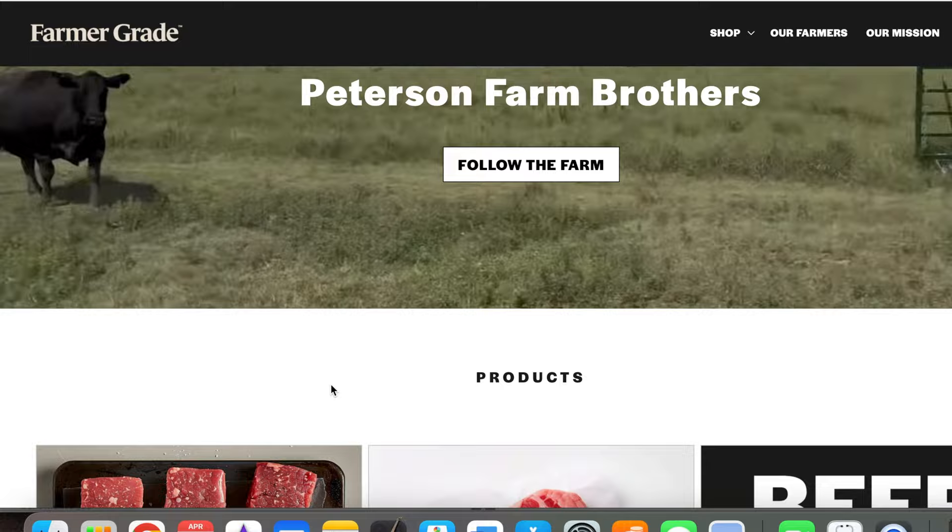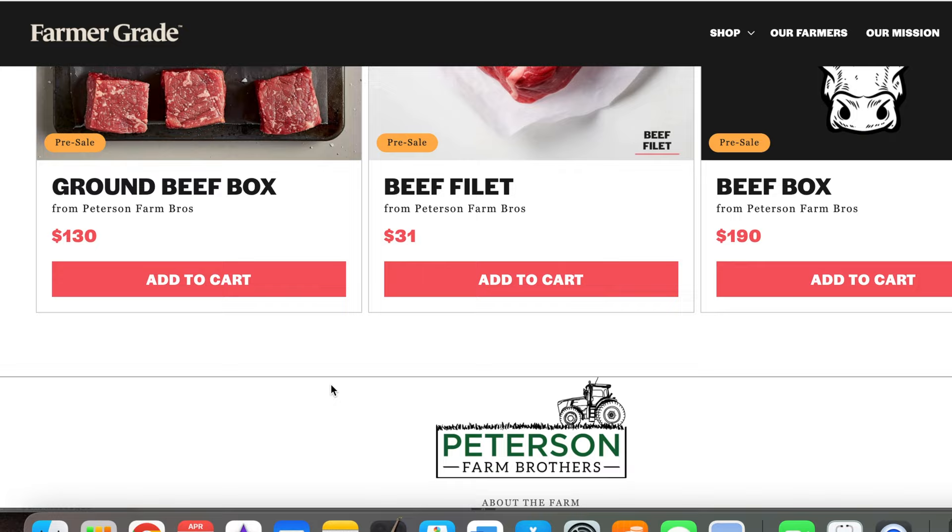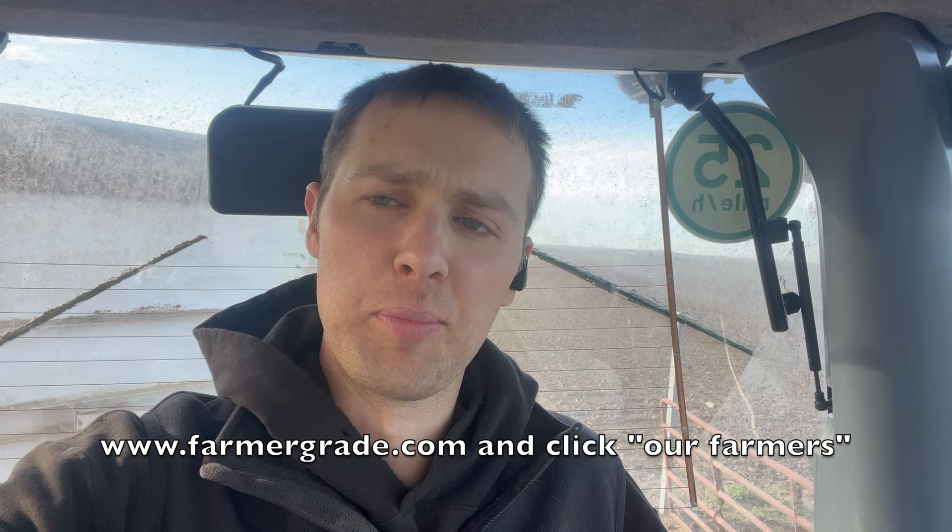There are different boxes. You can look at the inventory of what's in each box and choose what fits your meat needs for your family. There might be some pork product on there you could add as well.